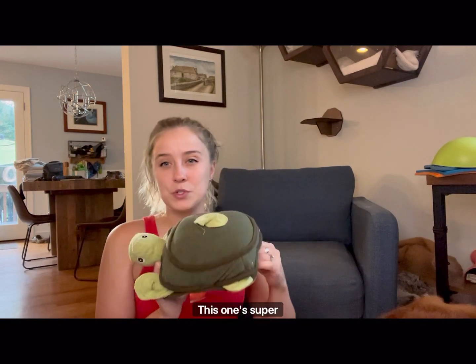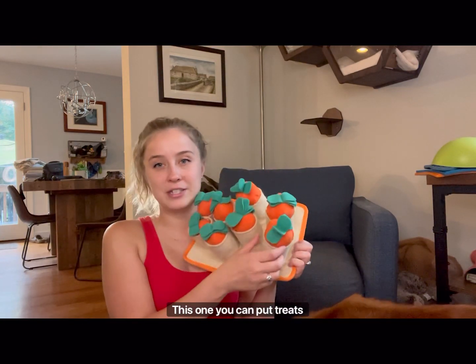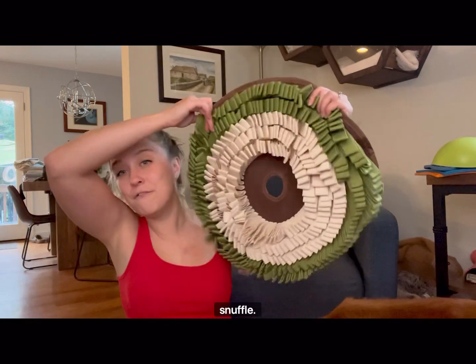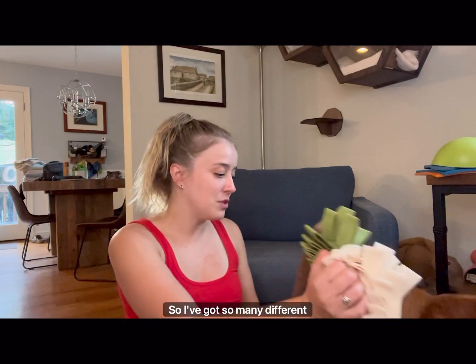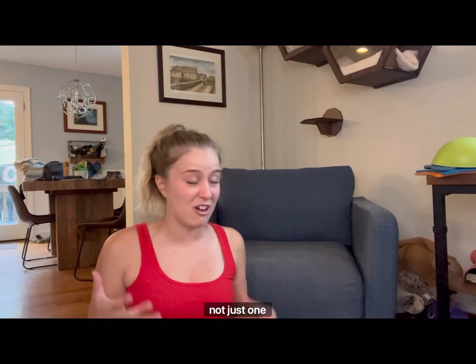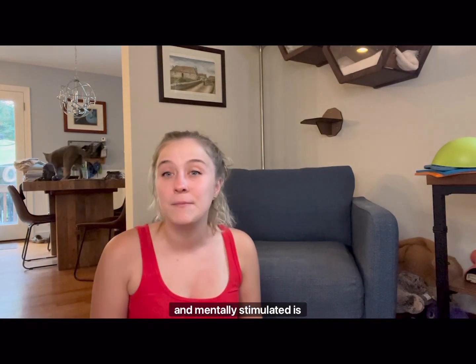I have tons of different treat puzzle toys. This cute one has places where she has to pull treats out. This one you can put treats inside the carrots or underneath and she has to pull those out. Here's your classic snuffle mat, and then I've got a whole snuffle activity mat as well — this one is ginormous, so having a travel size one is really great too. It's really great to have these things on hand and have a variation, not just one toy. Having different things to offer your dog to keep them occupied and mentally stimulated is really helpful.